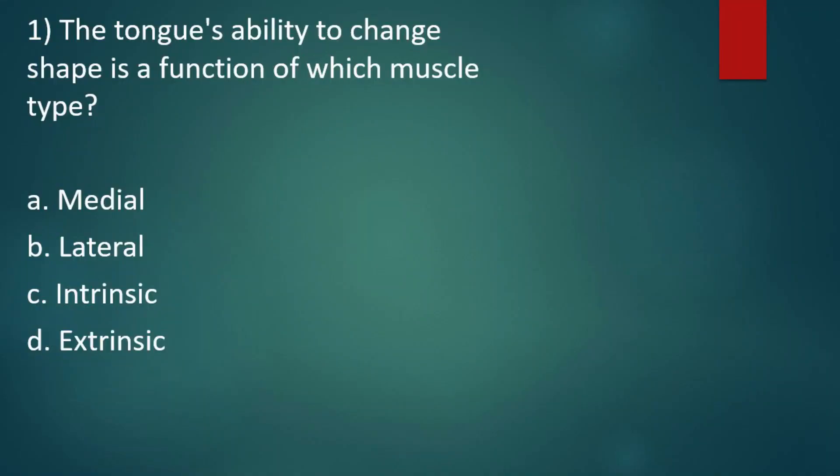The first question: the tongue's ability to change shape is a function of which type of muscle? Option A, medial. Option B, lateral. Option C, intrinsic. Option D, extrinsic. The right answer is option C, intrinsic muscle, as intrinsic muscle is responsible for changing the shape of the tongue.